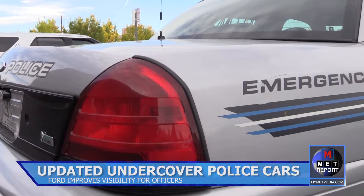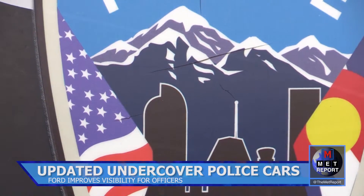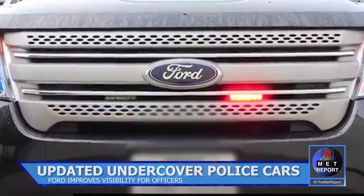The Auraria Campus Police Department has added a new undercover car to their fleet. The update first began when Ford added red and blue emergency lights to the front of the SUV, located in the visitors' lot.